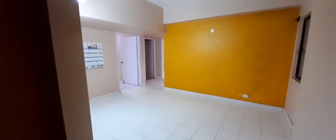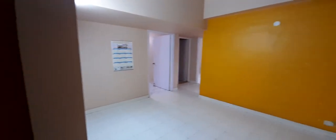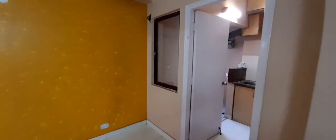This is a semi-furnished apartment with some light wooden furniture all around. Going towards the dining area, this is the dining area adjacent to the furnished kitchen.